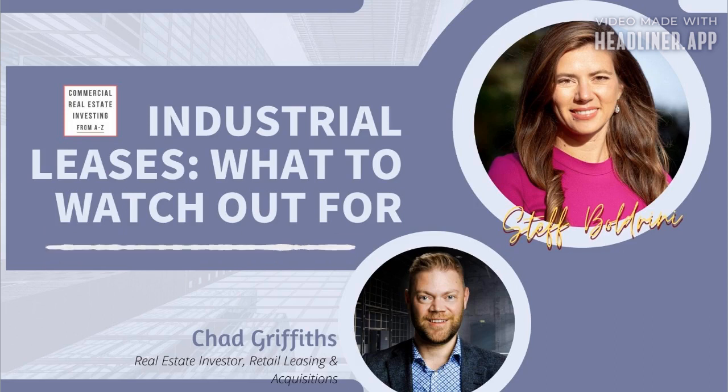Welcome to the Commercial Real Estate Investing from A to Z podcast. I'm your host, Steph Boldrini. We provide straightforward information by bringing excellent guests with real-world experience in all topics related to commercial real estate investing. And in today's episode, we are discussing what are some of the major things you should think about when reviewing an industrial lease. We are chatting with Chad Griffiths. He is an industrial investor and expert. He has been a broker for several years and an investor over the last few years, and he will share his knowledge with us.